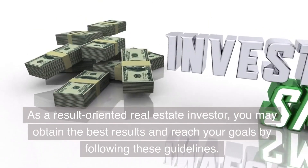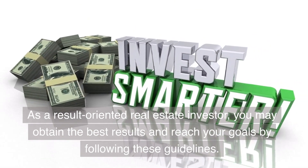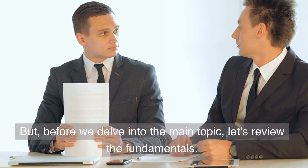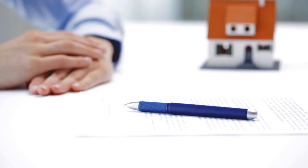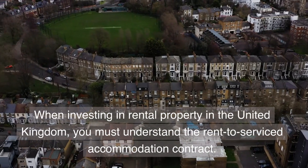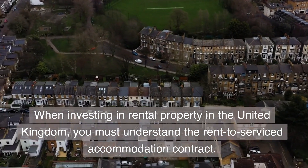As a result-oriented real estate investor, you may obtain the best results and reach your goals by following these guidelines. Before we delve into the main topic, let's review the fundamentals. When investing in rental property in the United Kingdom, you must understand the Rent-to-Serviced Accommodation contract.